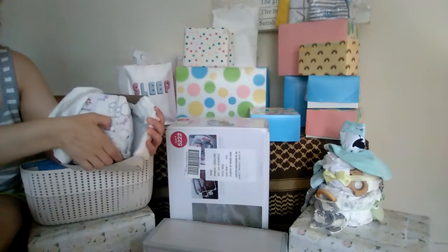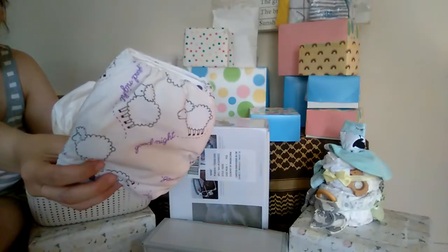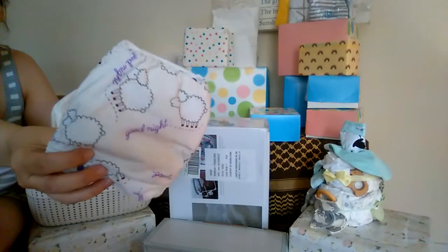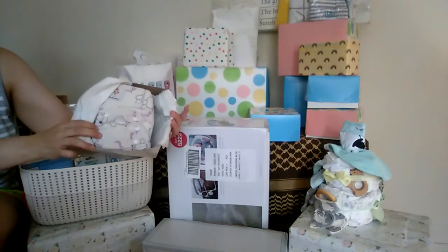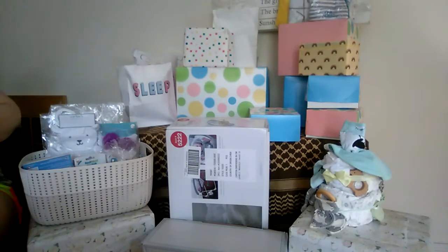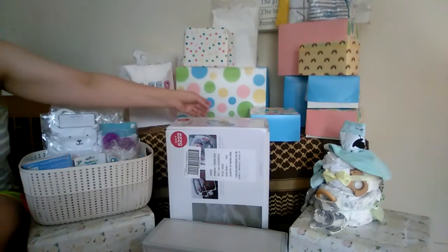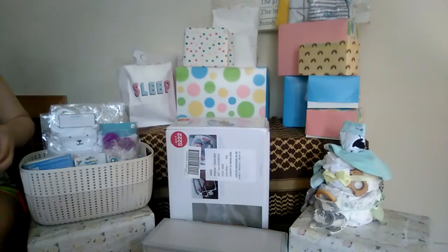These are little cloth diapers with a sheep print — two of the same. These are Kawaii Baby newborn-sized ones, so the rise will come all the way down. On reborns, when you don't have to worry about absorbency, you can take the inserts out and they fit even smaller because you're not adding bulk — a little fun tip.